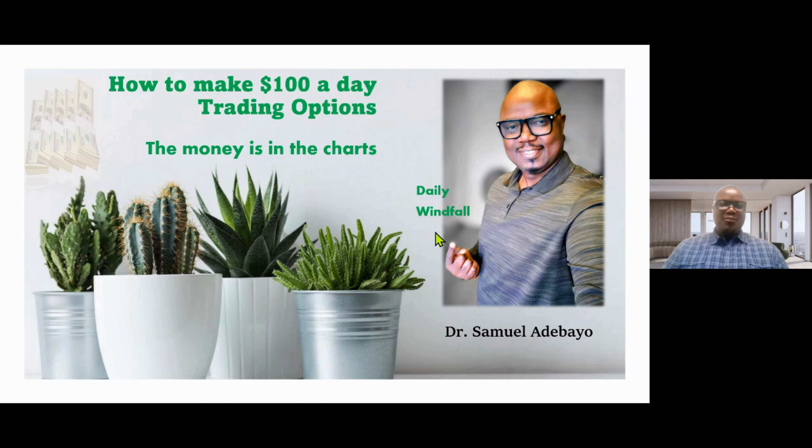Hello, good morning, good afternoon, good evening from wherever you might be joining me from today. Thank you and welcome to how to make a hundred dollars a day trading options on Robinhood video presentation. The money is in the charts, folks.